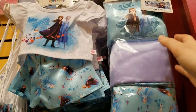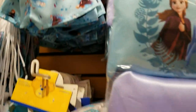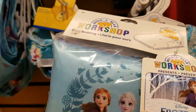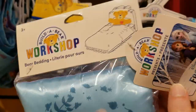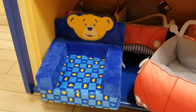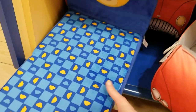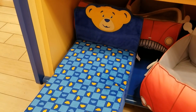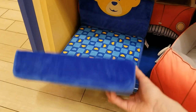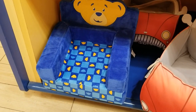Bed covers! What's really cool about this is that you take one of their chairs, turn it down, and you've got your bed. There are all different kinds of bedding things you can choose from — Frozen 2, for example, and others. You can also go with the entire chairs.